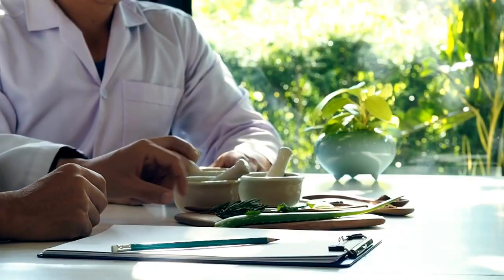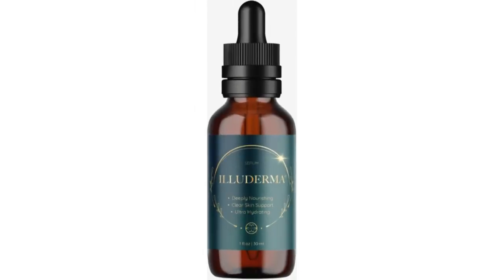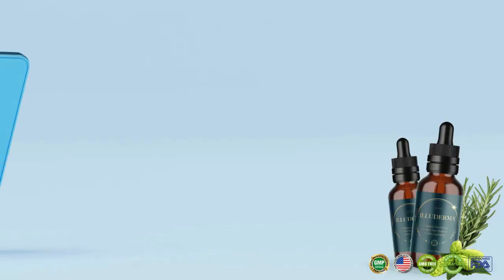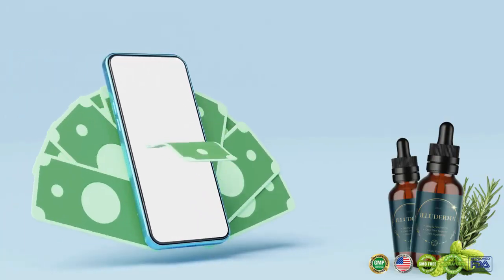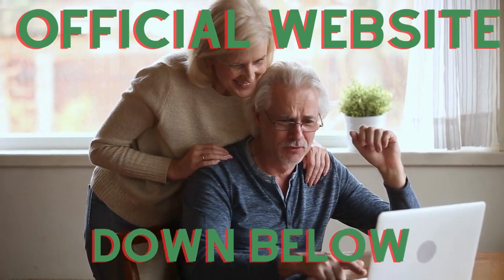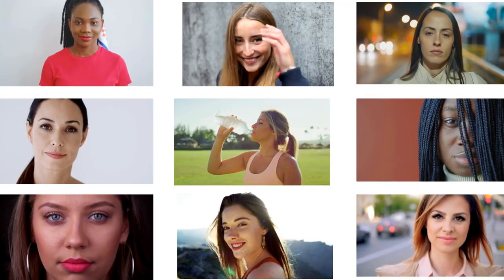This supplement has no side effects as it contains only natural ingredients. Therefore, you can trust this product. Each bottle of Eliterma comes with a 60-day money-back guarantee. If you don't like it for any reason or if it doesn't work out for you, you can get your money back. Also, make sure you buy it from the official website to avoid any problems with the product. Eliterma has already helped thousands of people around the world and can help you too.